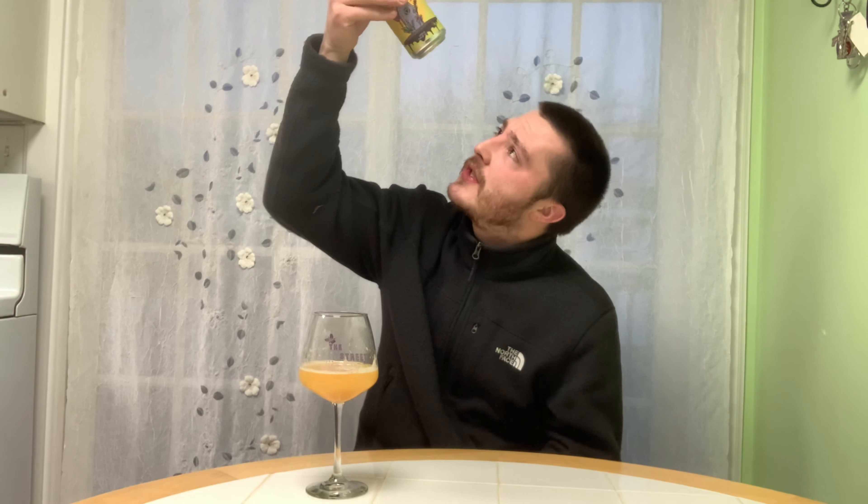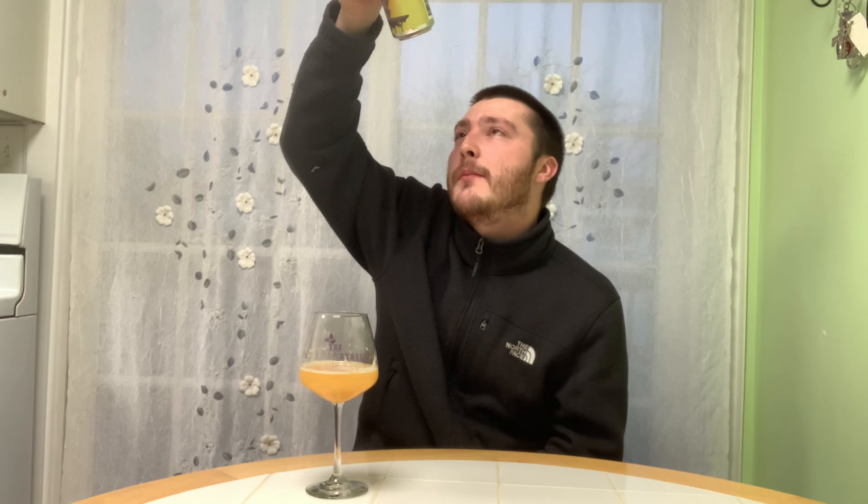You get the tropical flavor after a sip, but it's kind of drowned out by the citrus flavor. It's not bad — it's actually really good. I do like the mouthfeel. 7.2% — no hot burn at all. This is also really fresh: canned on 2/7/2022, so this is about 14 days old. Maybe another week and that tropical flavor might jump out a little bit more.